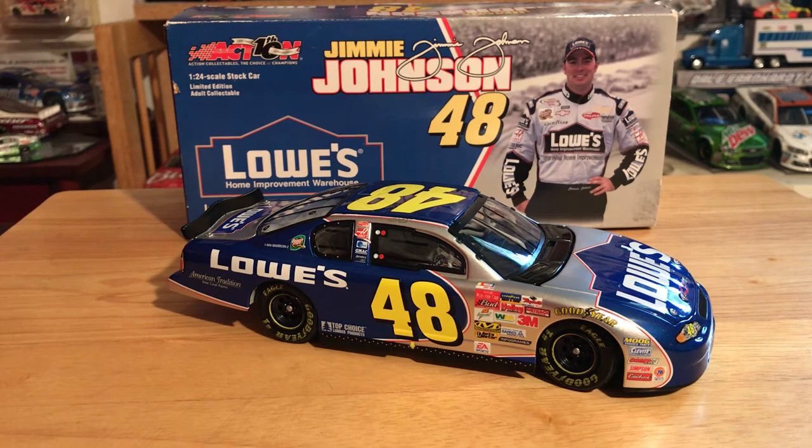Anyway, that's kind of a rant, but it's a beautiful paint scheme and it's the GOAT's first year. That's pretty much it for this one — if you enjoyed it, please give a thumbs up and subscribe. You can follow me on Instagram at jpat_diecast2 and on Twitter at jpat_diecast. I hope you enjoyed this video, thank you for watching, have a great day or night wherever you may be, and we'll see you on the next one — peace out guys!